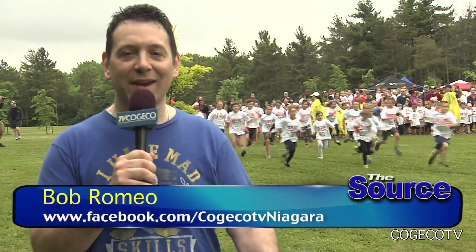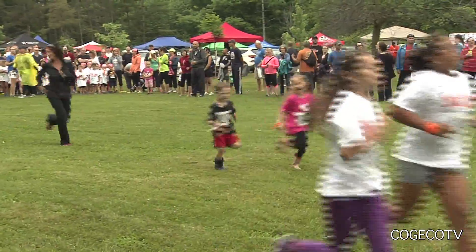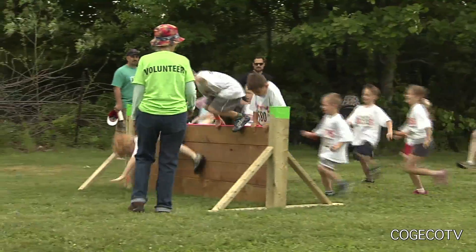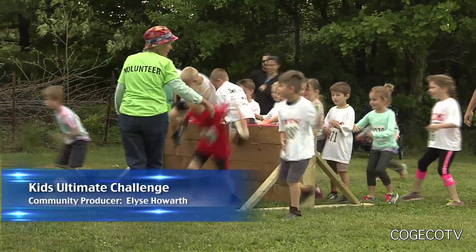It's a day for kids to get dirty and parents to be kids again. We're here in St. Catharines at the Kids Ultimate Challenge. Kids Ultimate Challenge is a fundraiser for the Children's Health Unit of Niagara Health System. It's a one kilometer obstacle course for kids ages 4 to 13.